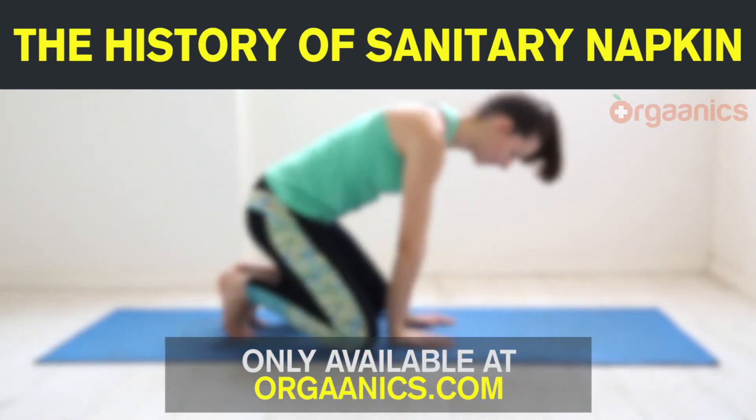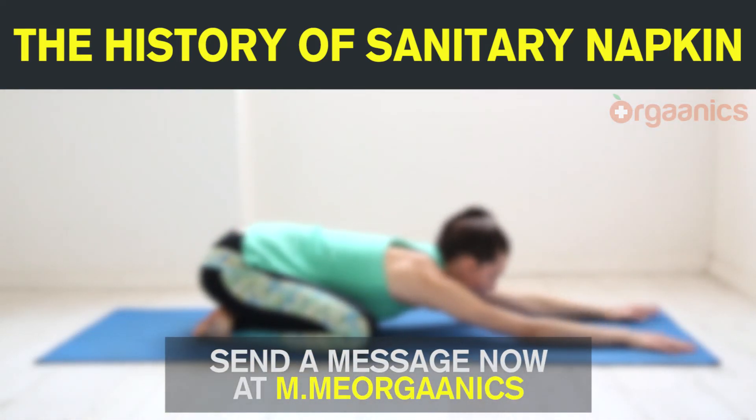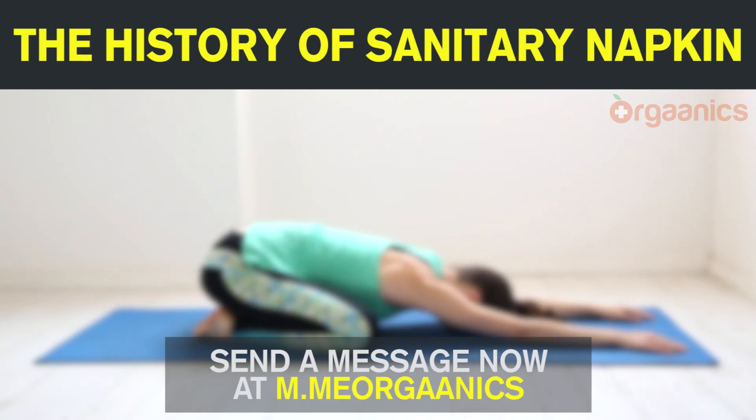Only available at organics.com. Send a message now at m.me/organics.